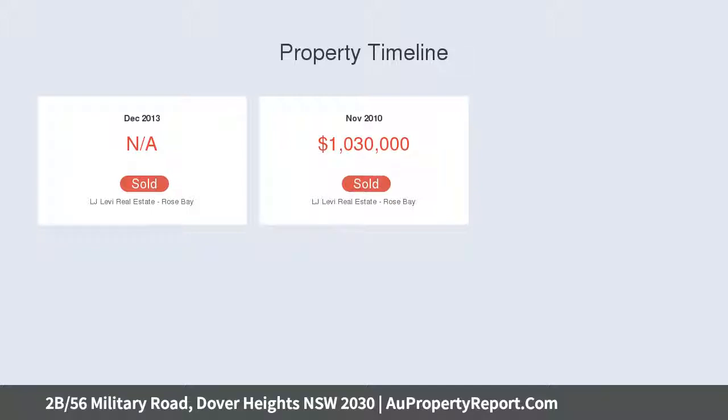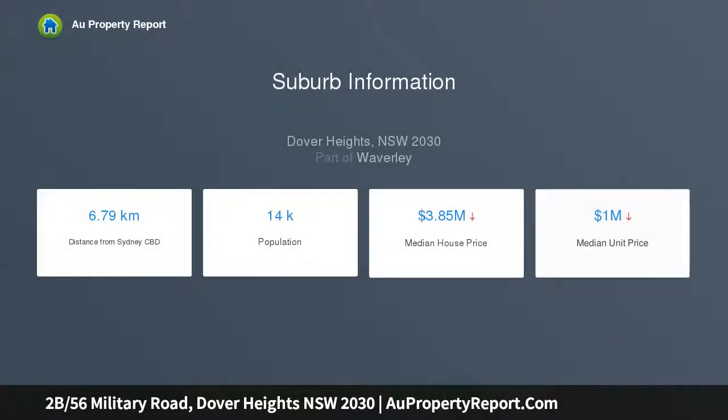Located at the whisper quiet back of an immaculately maintained modern security apartment building above Bondi, and just a stroll to local cafes and the express bus to the city.